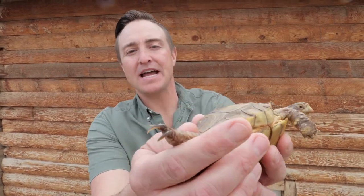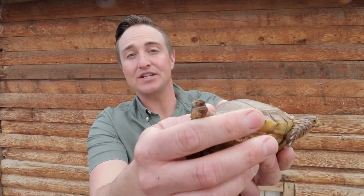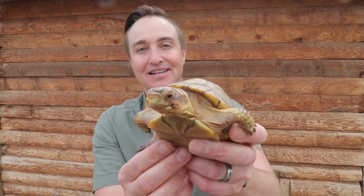Box turtles are one of the most numerous turtle species found in North America. This is called a three-toe box turtle because Herman has three claws, or three toes. You can also tell the difference between box turtles and other turtles because they have a hinge — box turtles have a hinge that allows them to close themselves all the way up in their shell like a box. It's an excellent defense mechanism.